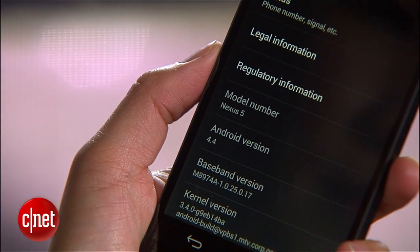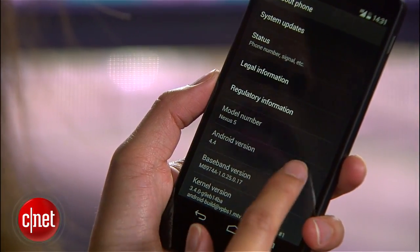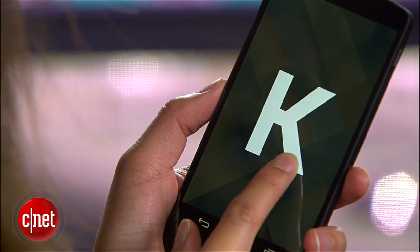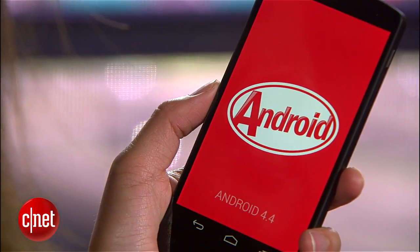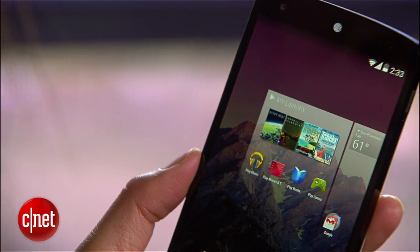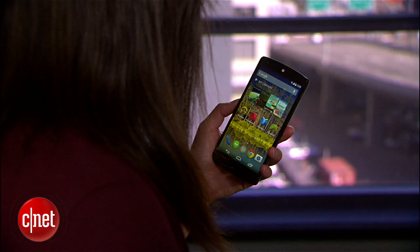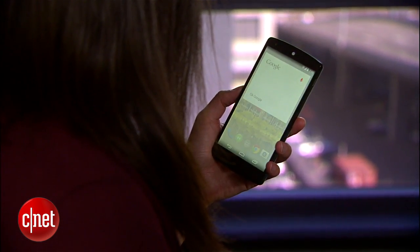As a Google-branded device, the handset will get OS updates as they roll in, and not surprisingly, it runs the latest mobile OS, Android 4.4 KitKat. KitKat comes with a number of new features. You can move entire home screens now, and there's a deeper, more seamless integration with Google Voice Search. Okay Google, what's today's weather?